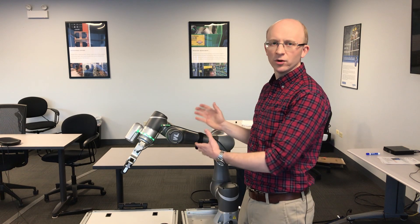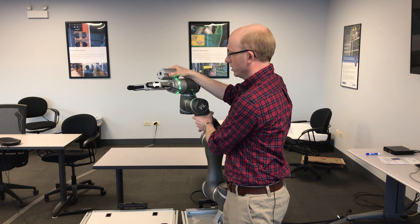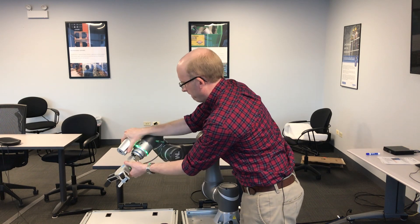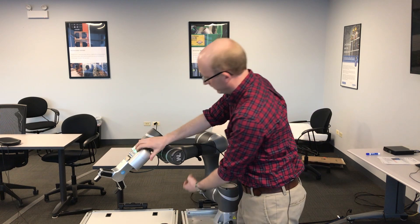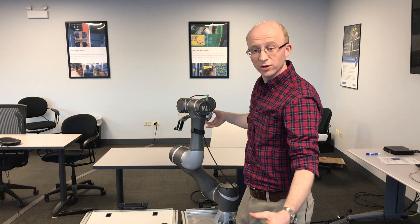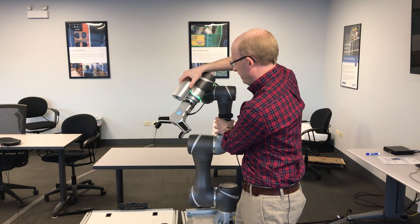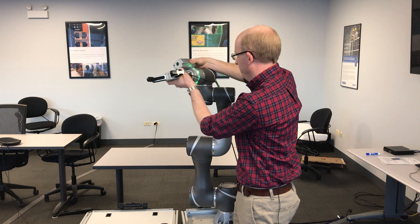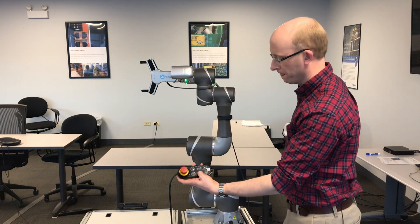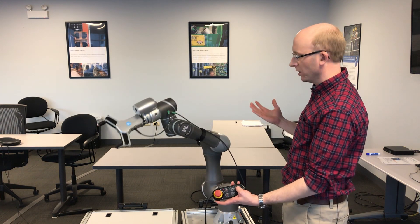I'm going to demonstrate how quick and easy it is to program the Techman robots. The first thing you do is hold down the free button, which allows you to move the robot into a position that you want to teach, and then hit the point button — I just programmed my first point. You move it to the second position and teach it the second point, then a third, fourth, and fifth point. To operate the robot, all you do is press the play button. If you hit the plus button, it's going to increase the speed, and you can see the robot going through all the movements.